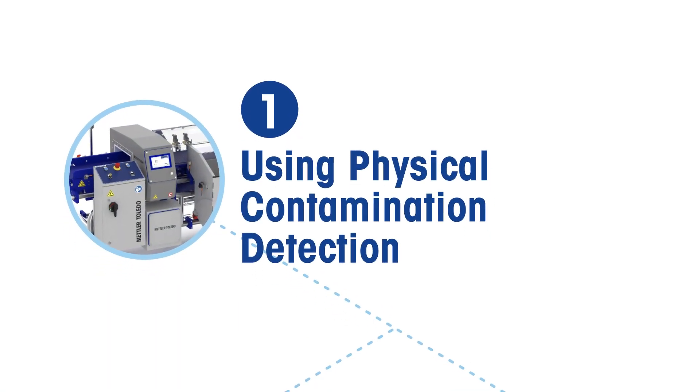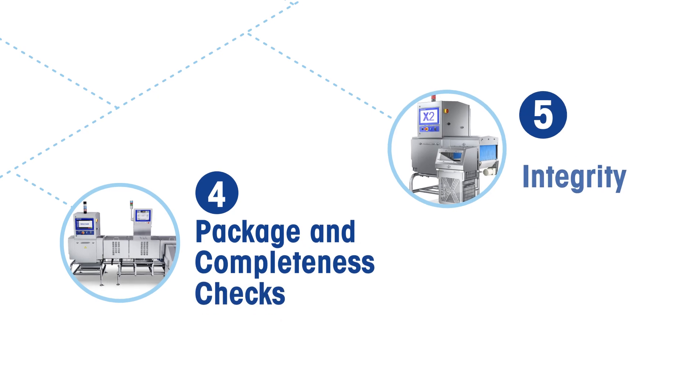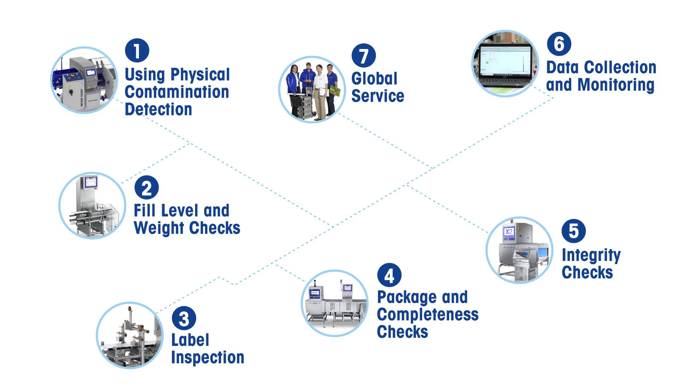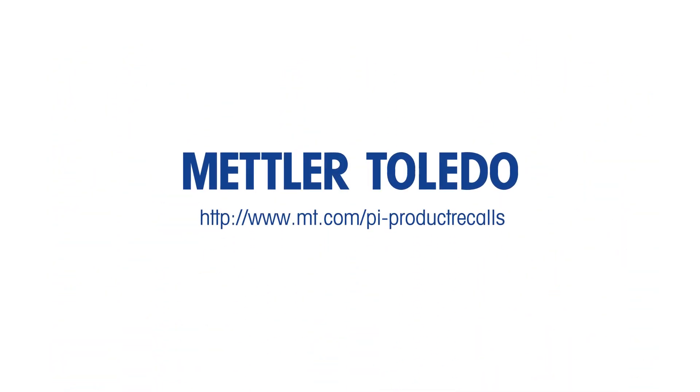All of these steps help to avoid product recalls. Additionally, they support product quality, customer safety, and brand integrity, while reducing costs and meeting regulatory food safety compliance.